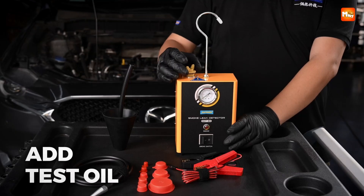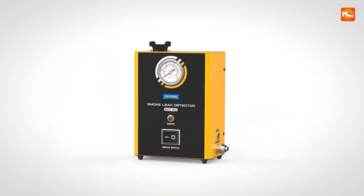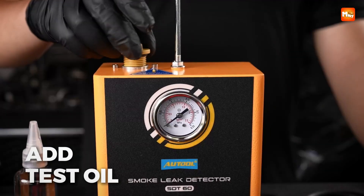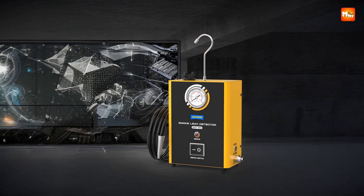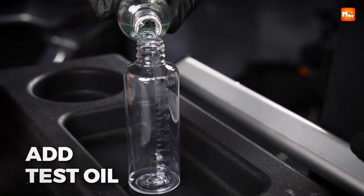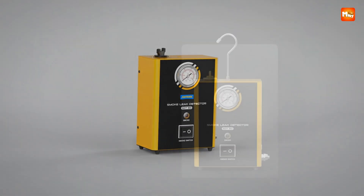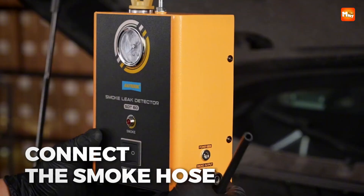The 50W power ensures consistent smoke production and the durability is backed by a 3-year warranty, which shows real confidence in performance and reliability. Many tools claim to save time and money, but this one actually delivers, giving you a clear answer in minutes instead of hours of guesswork. Once you use the SDT-60, the process of diagnosing becomes more than just fixing — it feels like uncovering secrets hidden in plain sight. The black finish adds to its professional look, while the CE certification reassures you of its safety and build quality. It is the kind of tool that quickly becomes essential in any garage, blending precision, portability, and trustworthy results for both professional mechanics and DIY enthusiasts.